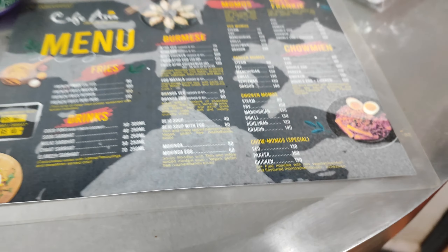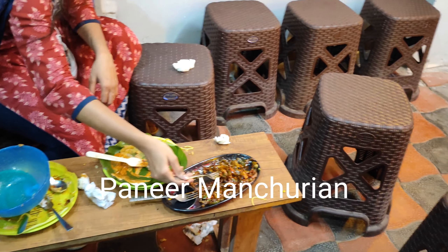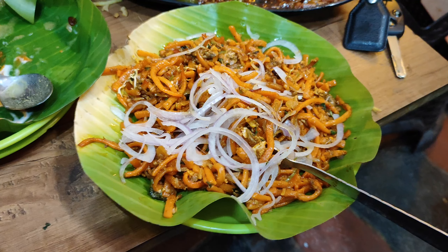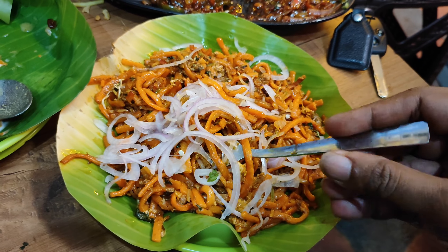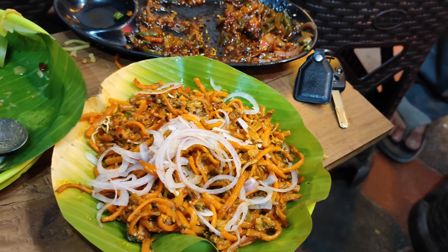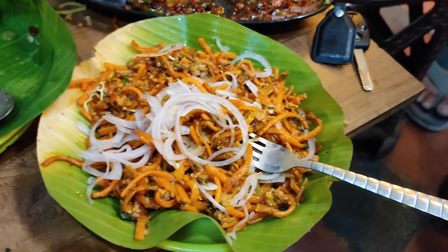We have tasted dishes like Mohinga chicken and fried momos. We are now sitting outside and they do have enough seats to accommodate more people. Currently we are tasting the Paneer Manchurian, which is a fusion dish that brings together Burmese and Indian flavors. This is Chicken Atto, a famous Burmese salad made with crispy noodles, veggies and tangy dressing. The crispy noodles with the zesty dressing create a delightful harmony that's just irresistible.